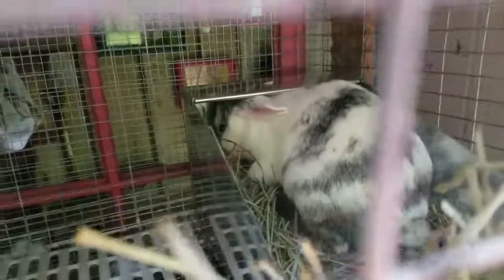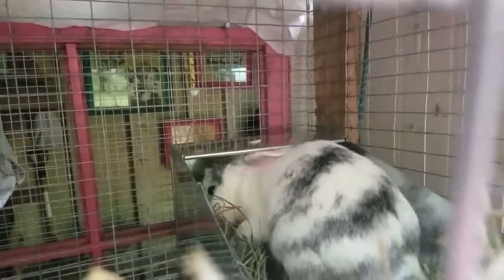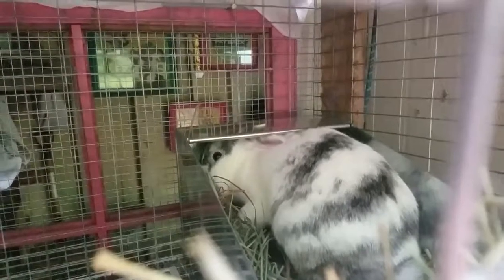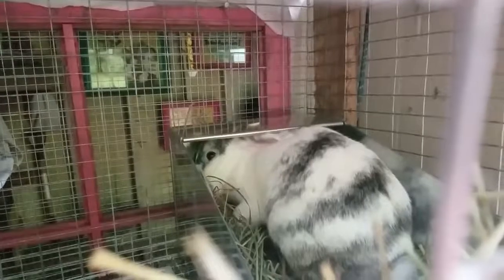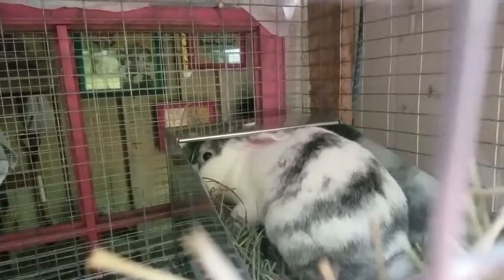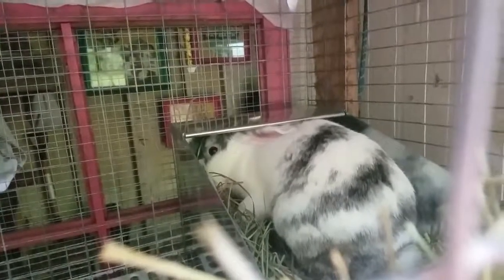And there she goes. She just distributed all her fur. She's nursing. So now she's nursing and she dropped off a whole bunch of fur to them.